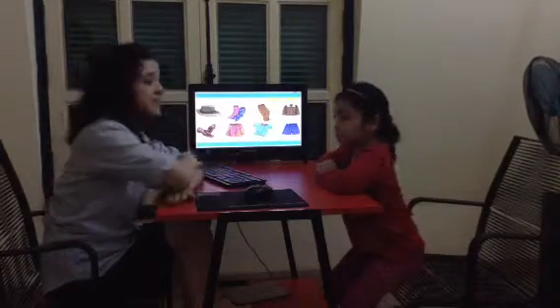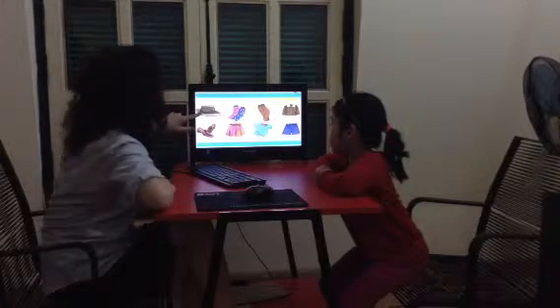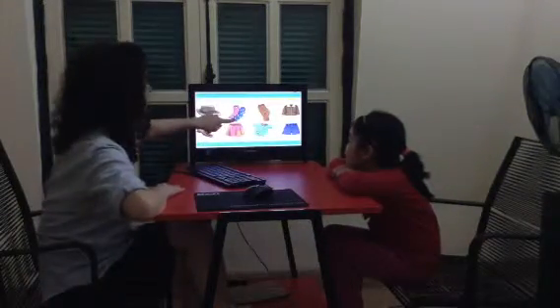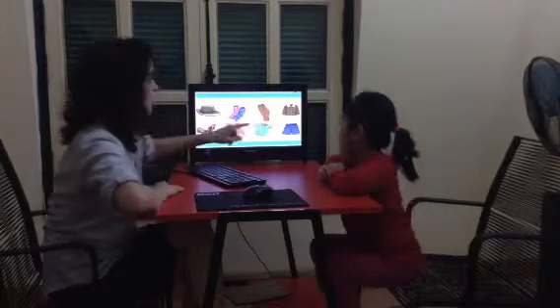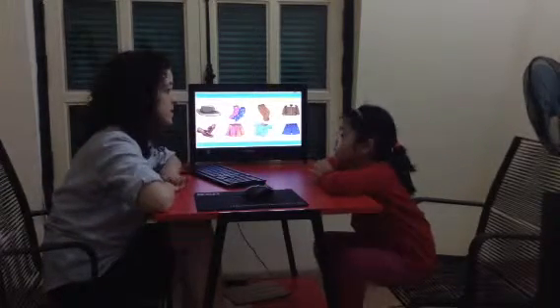Let's talk about clothes. What is this? It's a hat. What are these? What is this?